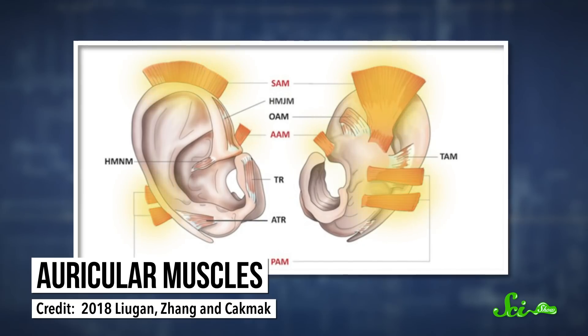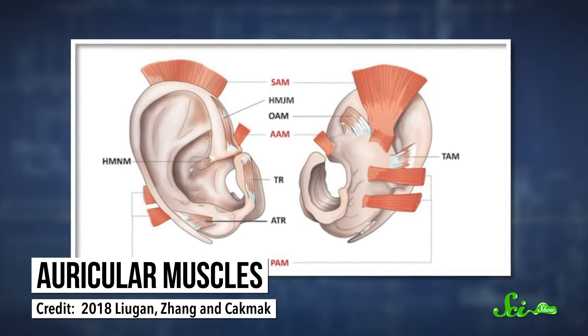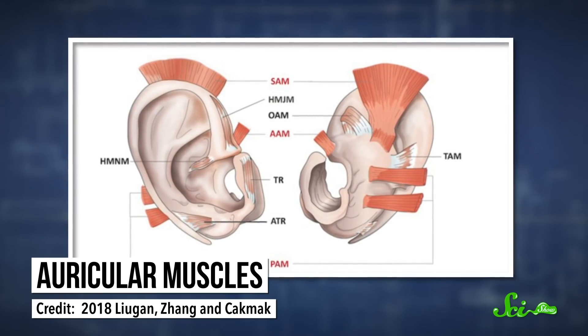Now, the fabella isn't the only obscure body part that affects people in different and quirky ways. Around each of our ears, there's a set of four muscles known as the auricular muscles. They exist to move the pinna, the outer ear-shaped part of the ear. Or at least, they used to.